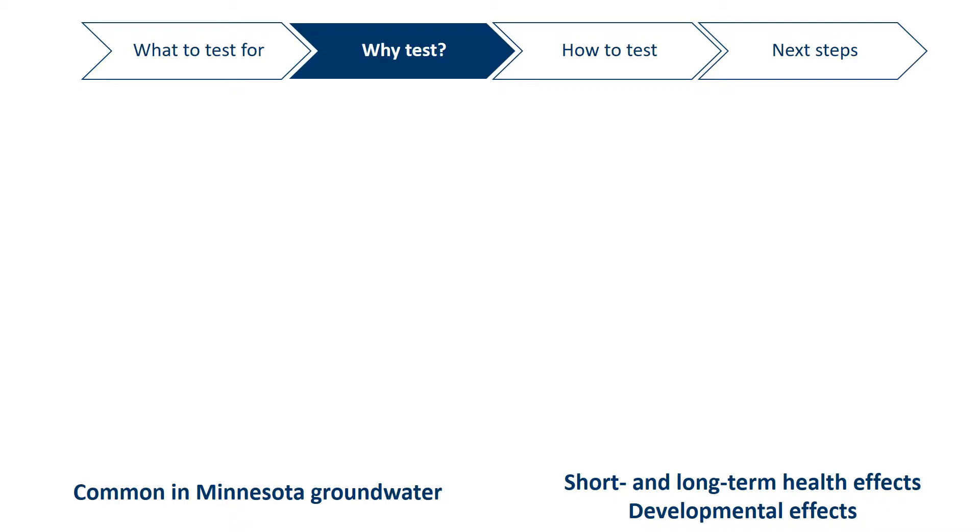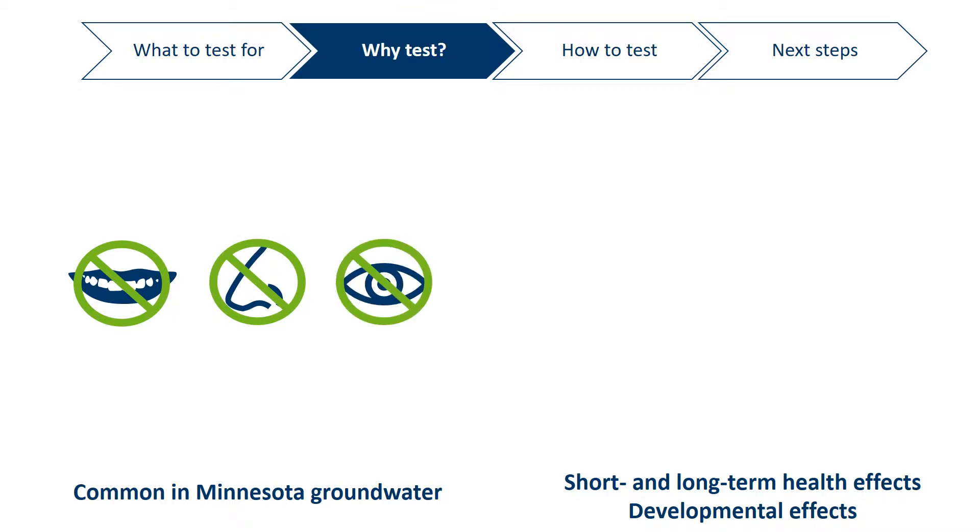You may be wondering why we recommend testing your well water. These contaminants are common in Minnesota groundwater and can lead to short and long-term health and developmental effects. Testing your drinking water is really the only way to know if these contaminants are in your water. You cannot taste, smell, or see these contaminants, and water quality can change over time.